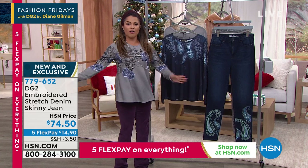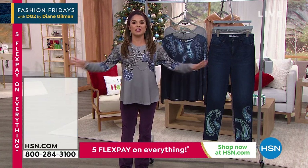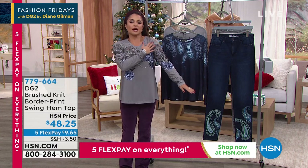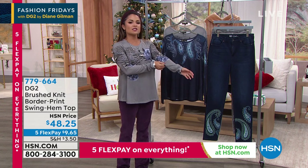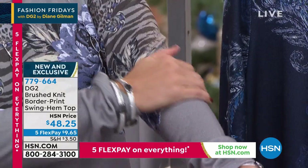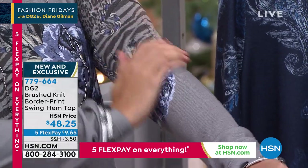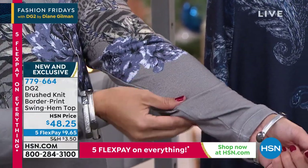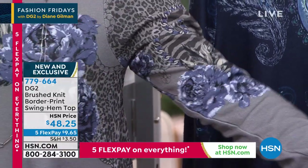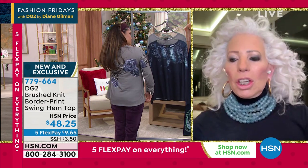This top is brand new — every time Diane brings us a top it is cut to perfection. Nothing clings. Look at this design in the gray, starting at the top and carrying down the arm. It is the softest brushed knit fabrication — it almost feels like a brushed suede. It's done with European rayon, and you've got that extraordinary print on top of it that is harkening back to the jeans.